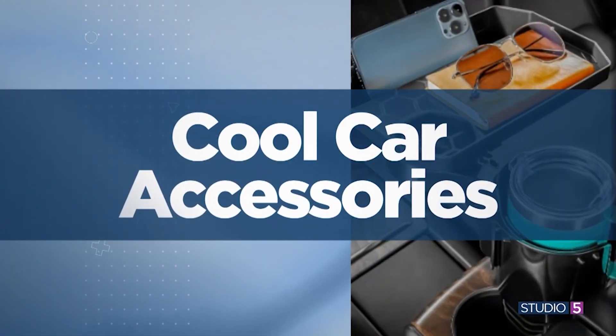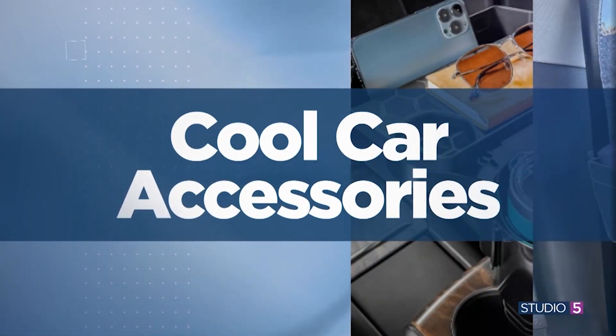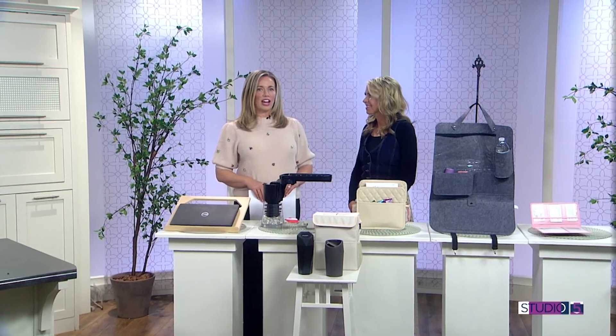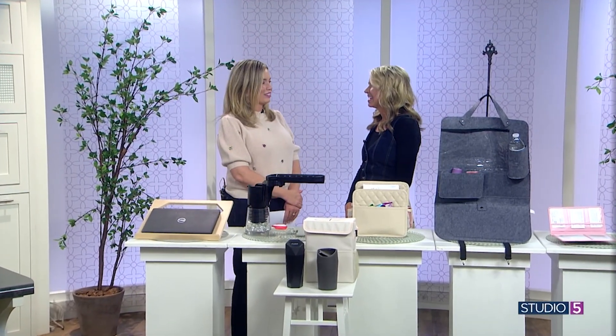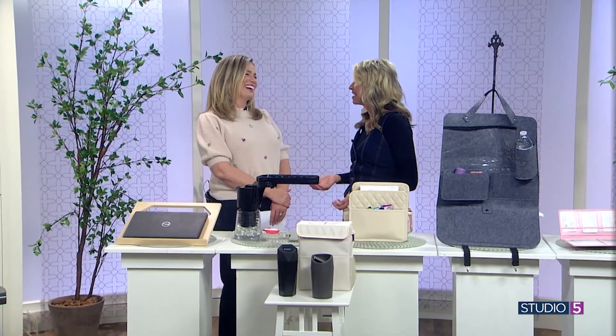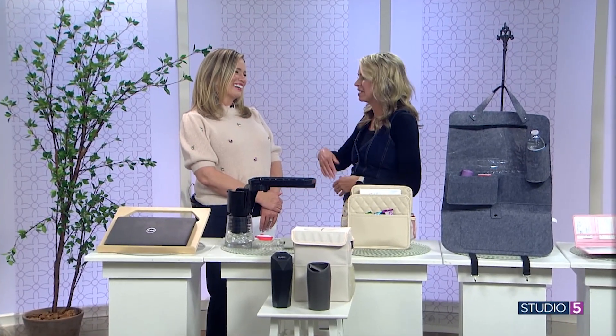My next guest is sharing cute car products to enhance your time spent on the road. Studio 5 producer Mindy Dunyon is joining me to share. And of course, when we say products to enhance the time on the road, we're talking about the time waiting in the car — because we spend a lot of time waiting. Sometimes you'll drive your kids to practice and you don't want to leave because it's just a waste, logistically. So while you're just chilling in the car, this kind of makes life easier.